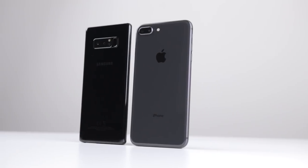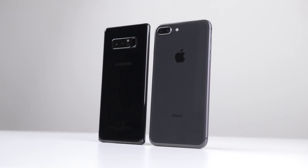Hi everyone, Knoopsy here, and in this episode of The Phone Battles, let's compare the iPhone 8 Plus to the Galaxy Note 8.